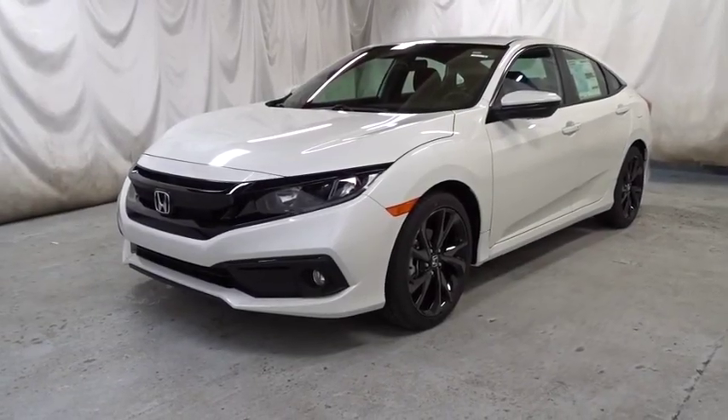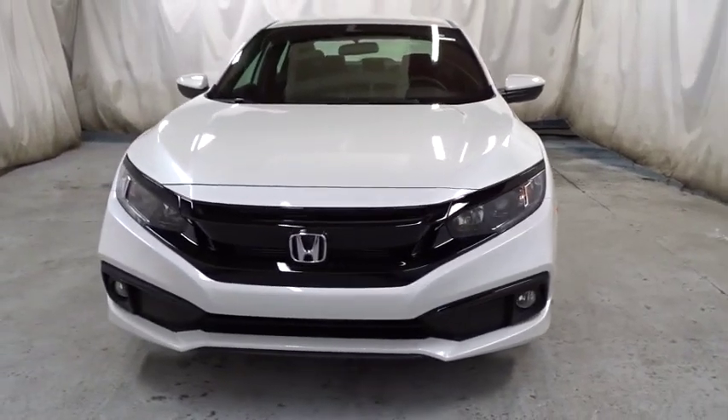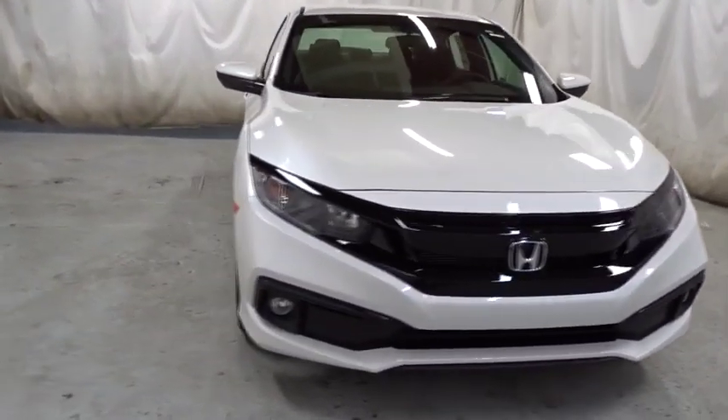2019 Honda Civic. Practical, awesome gas mileage, and incredibly reliable. This vehicle has less than 100 miles.